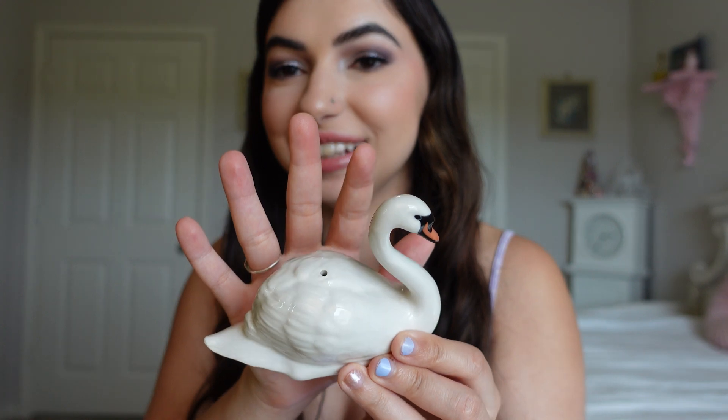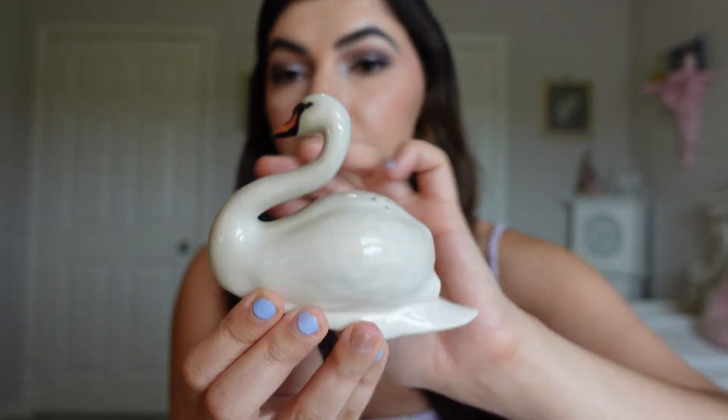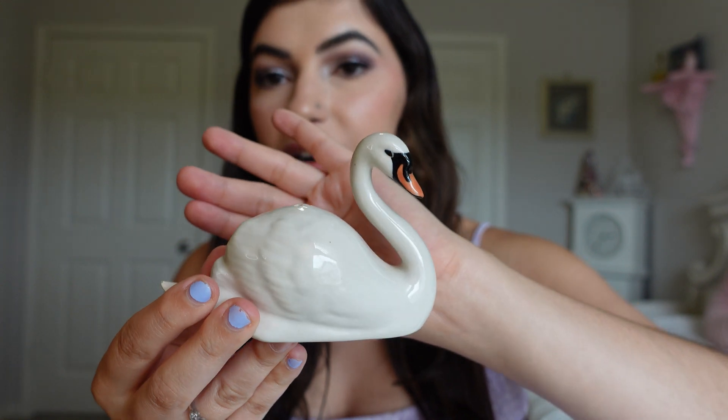Another vintage favorite are these gorgeous - I don't know what year they're from - but these gorgeous little swan salt and pepper shakers. How cute are these? I absolutely love swans, so I had to get them. They look so cute on my tea cart. If you know any information about these, let me know. I couldn't find them online, but I found them at an antique store and I just had to pick them up.